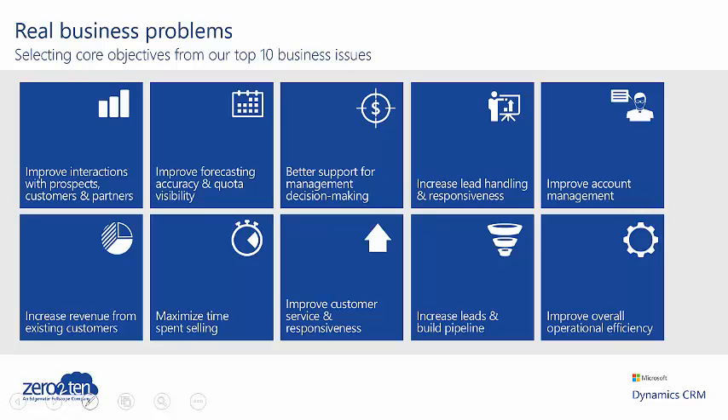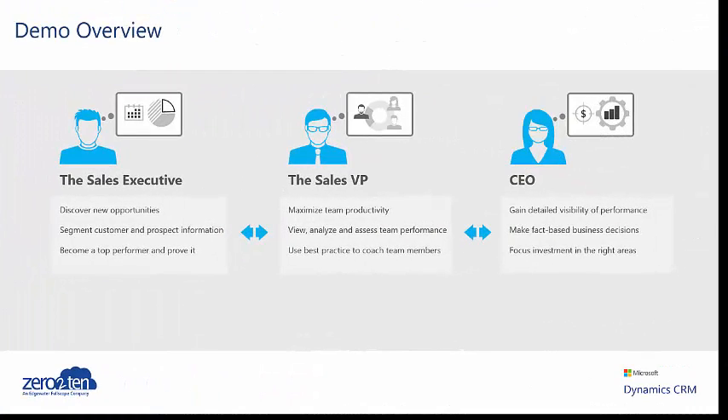Having delivered more than 1,000 CRM implementations, 0-10 have identified 10 key business outcomes that companies such as yours will be looking to achieve. Organisations focus on three or four of these principal outcomes that then become the key project drivers. So now I'm going to give you an overview demonstration of Microsoft Dynamics CRM 2016.